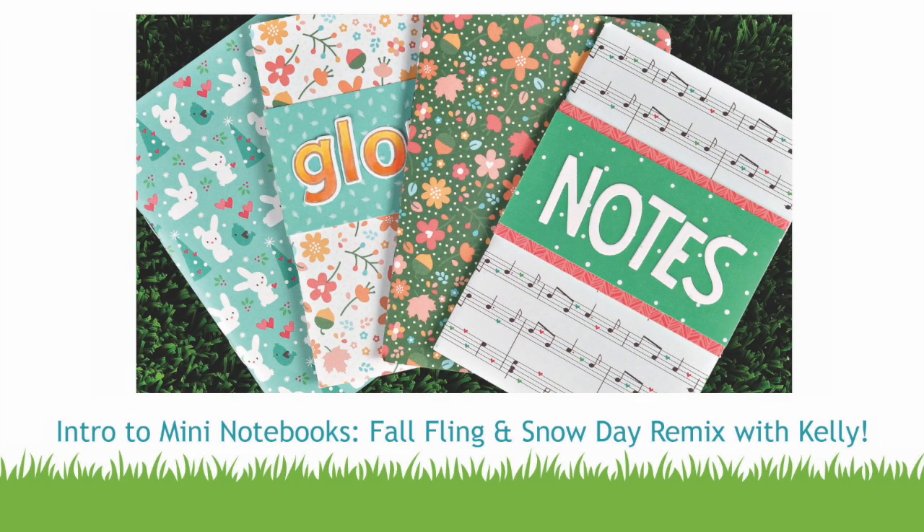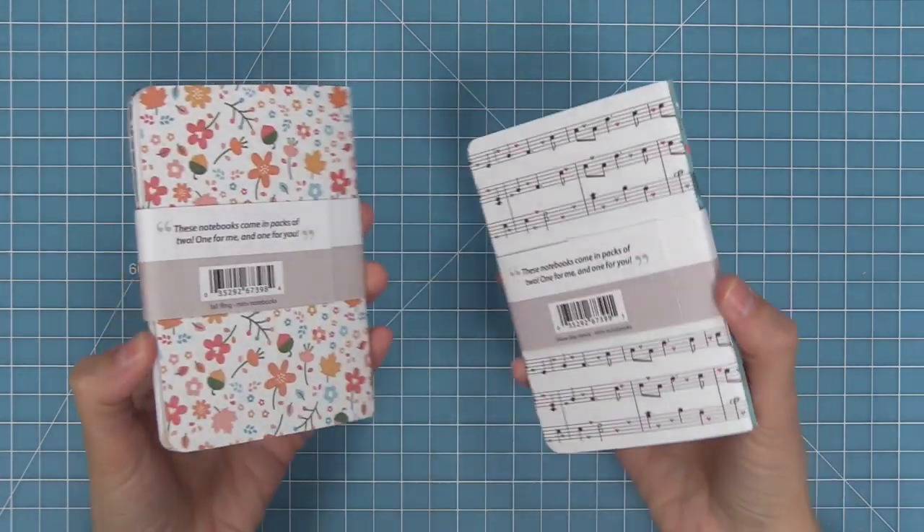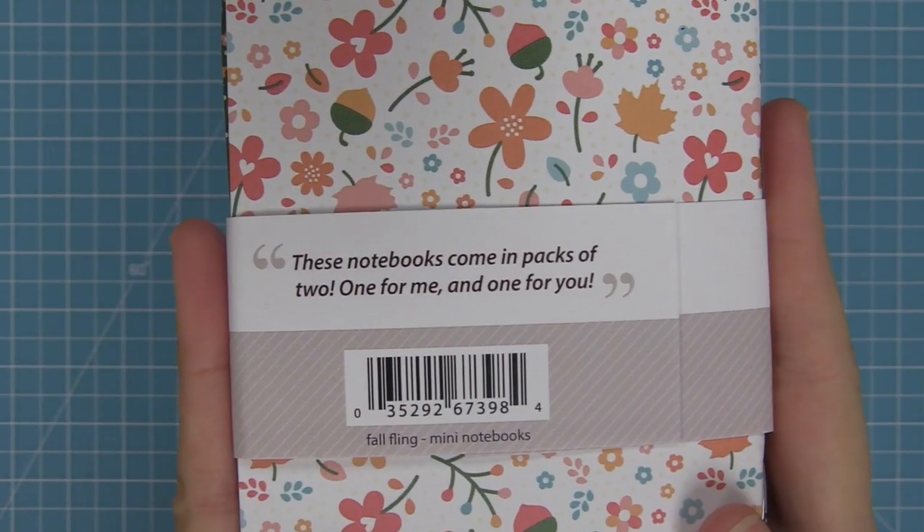Hello and welcome to another Lawn Fawn video. Today I am so excited to be introducing these brand new little mini notebooks. I love them so much — one because they're so cute, and two because of a little poem on the back of the packaging. That poem says: these notebooks come in packs of two, one for me and one for you.